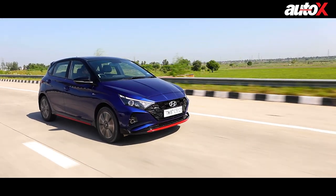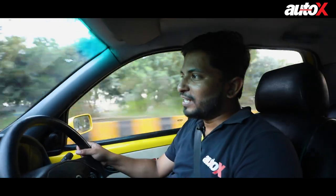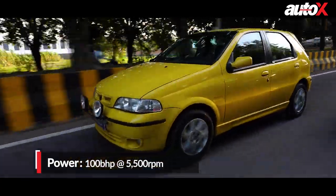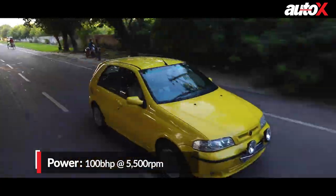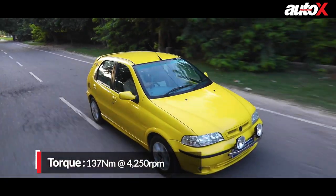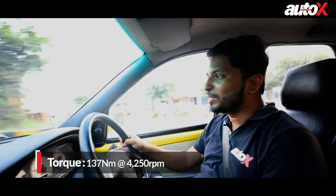Today I've been driving the i20 N-Line and the Polo 1.0 TSI — of course, turbo engines have a lot of grunt. But this 1.6 litre naturally aspirated unit produces 100bhp, and the way it picks up speed is phenomenal. This is what lumpy engines are all about — the torque is just phenomenal, the way it revs, the induction noise.